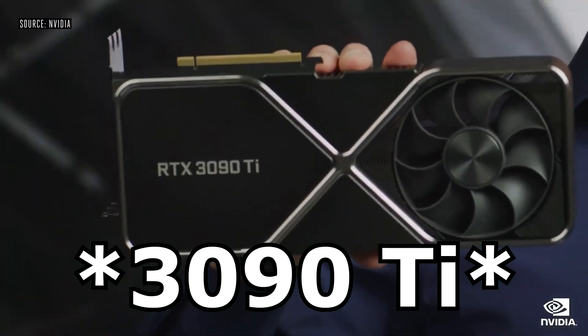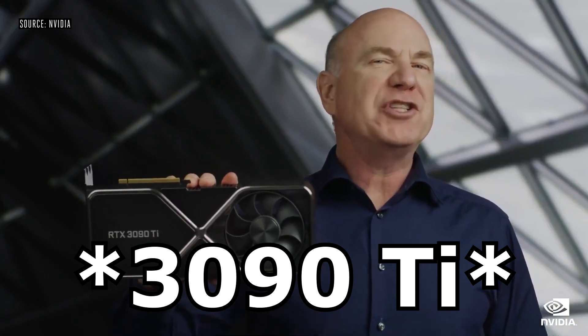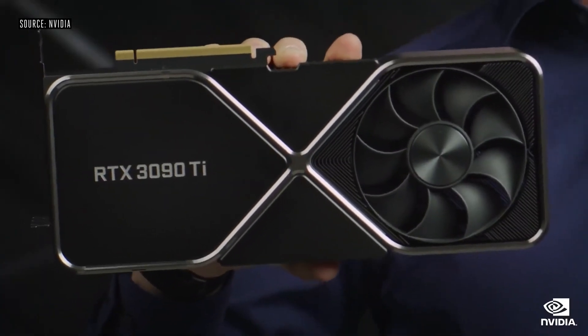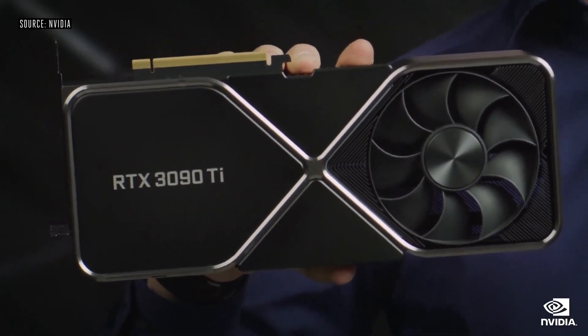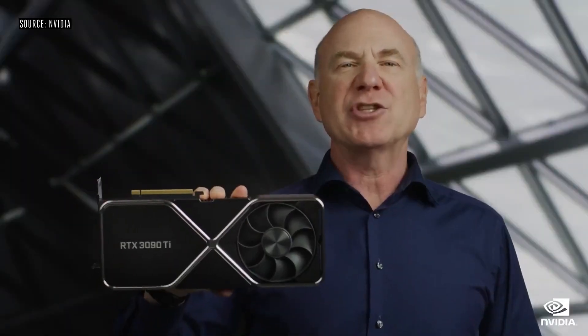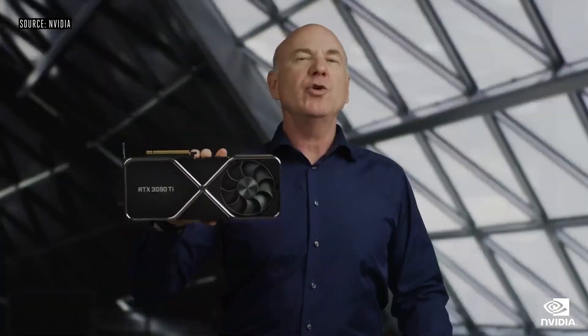The NVIDIA RTX 3090 Ti is expected to be announced and performance numbers published in about an hour and 10 minutes from now, at 9 a.m. Eastern on March 29, 2022. But it wouldn't be a graphics card launch if we didn't get some early leaks on the performance of the 3090 Ti, which we saw at CES. We didn't get the full details from NVIDIA as far as specs are concerned, but in the weeks after, the specs of the card have already been leaked.